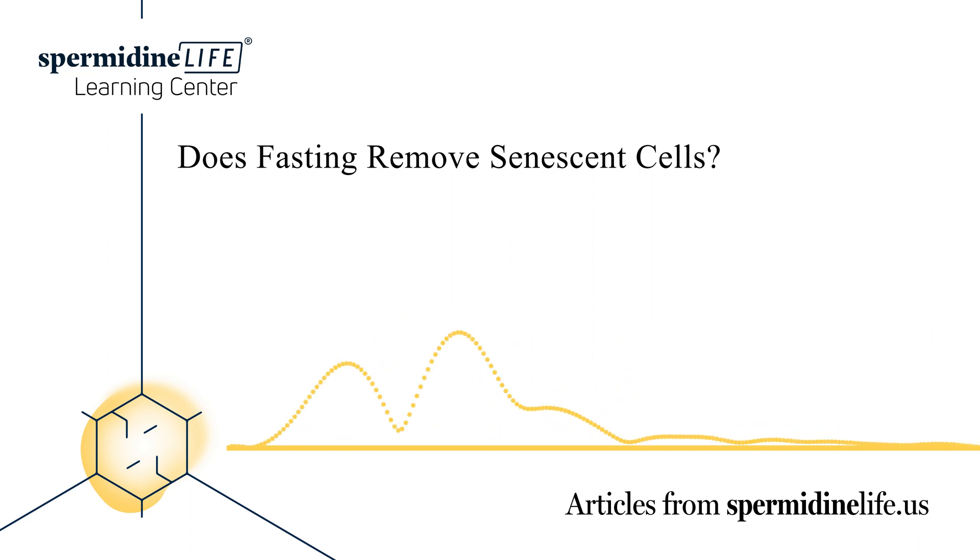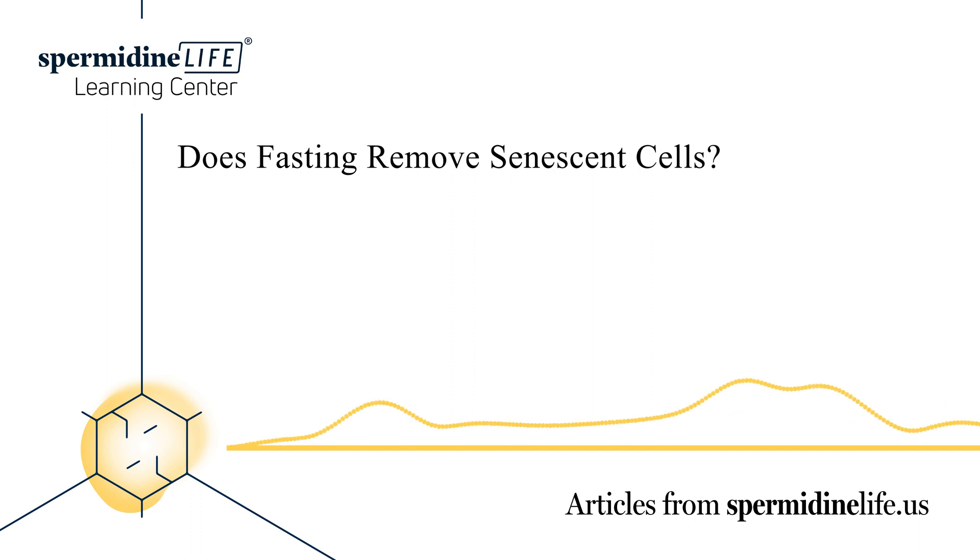Both autophagy and cellular senescence are important bodily functions that impact our cellular health as we age. While researchers are certain that these processes play a very important role, the scope of their impact is still uncertain. While these two processes may not be directly related, researchers have discovered interesting correlations between the two. For example, it's known that elevated levels of autophagy induce cell death, while inadequate autophagy can trigger cellular senescence.